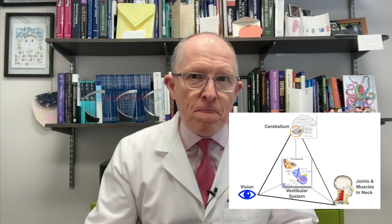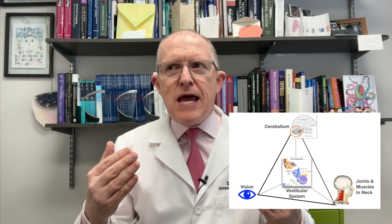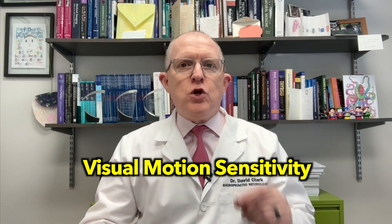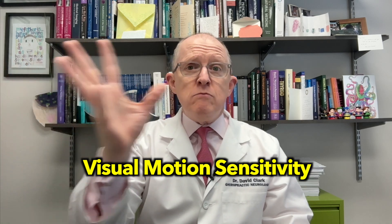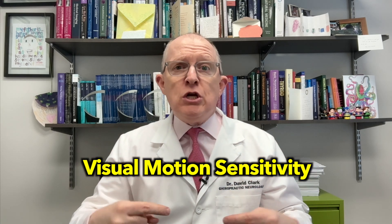Another thing that can cause vestibular symptoms between attacks is that the system tries to calibrate and compensate but overemphasizes one corner of the pyramid. For example, if it really reweights everything toward vision, you become very vision dominant. While that may make you functional, it can make you very symptomatic — what you end up with is visual motion sensitivity. What that looks like is: your brain can't tell if something else is moving or you're moving. It gives a conflict of signals that makes you feel bad. It could happen when you're driving or watching a movie — something moves in your visual scene and your brain can't tell because it doesn't have a good reference point.